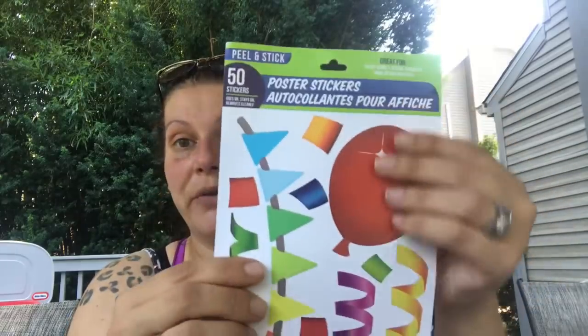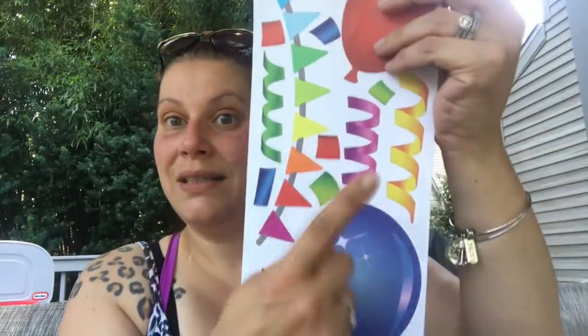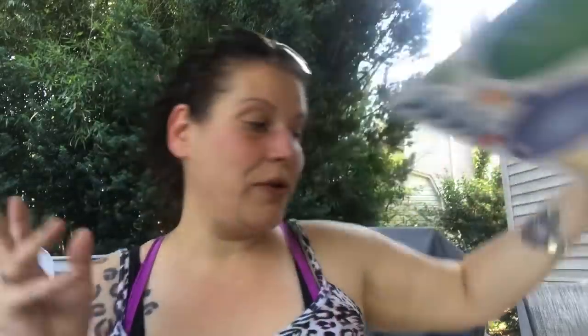The very last thing in this whole haul — wall art, 50 stickers, poster stickers, imported by Greenbrier. It has balloons, little banners, streamers, and confetti. I thought it would be really cute to put on the wall for somebody's birthday — like for a photo shoot or cake smash. So I grabbed that, and that concludes this monstrous haul.